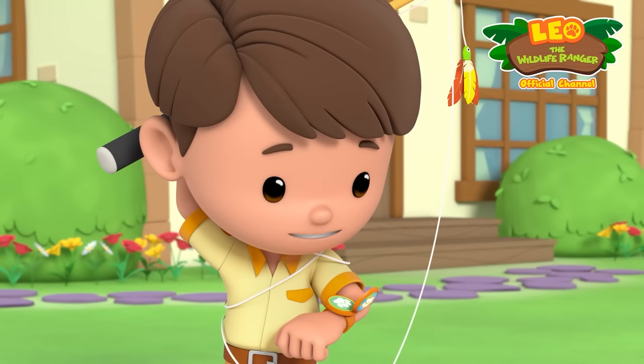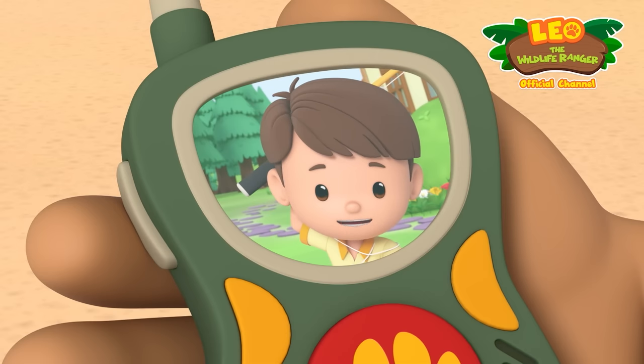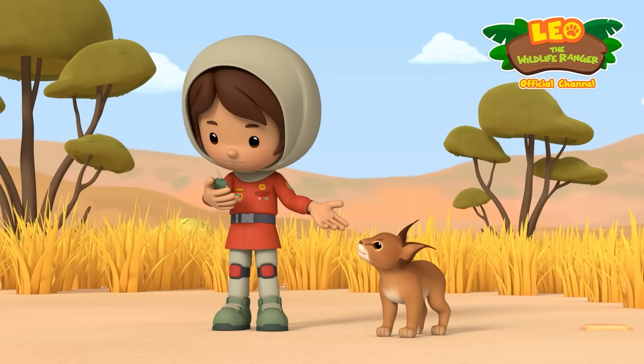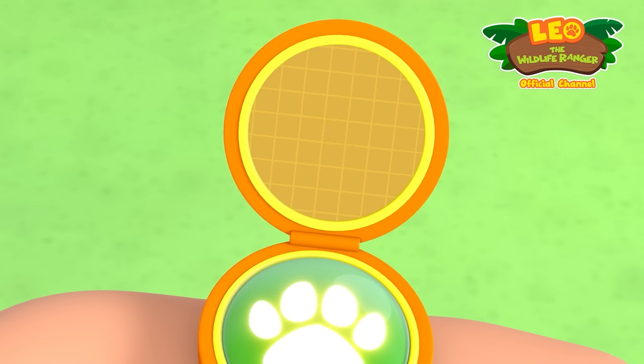Hi Junior Ranger Farrah. Hi Leo. Are you okay? I'm just trying out my new fishing rod. What's up? Well, I found a strange looking cat, but there's no information about it in my handbook. Here's a photo of it. Do you know what it is?